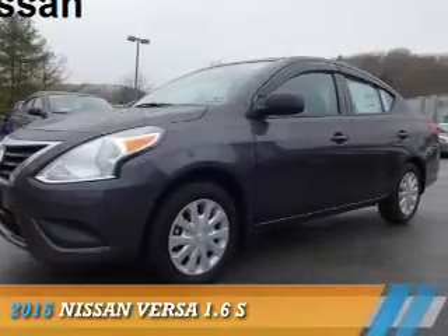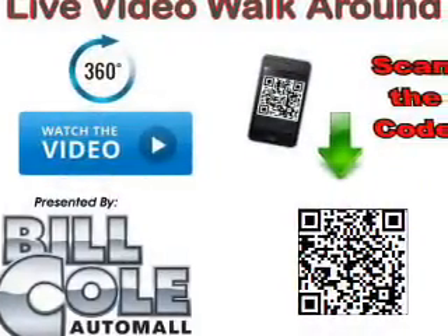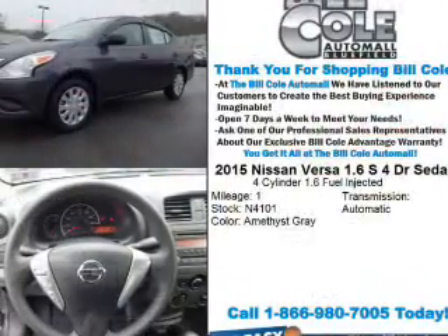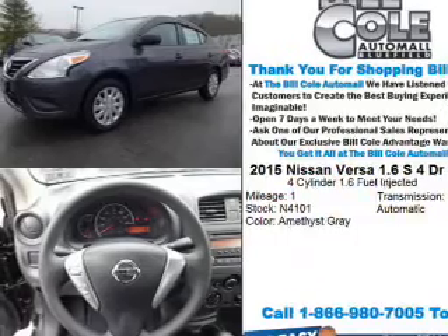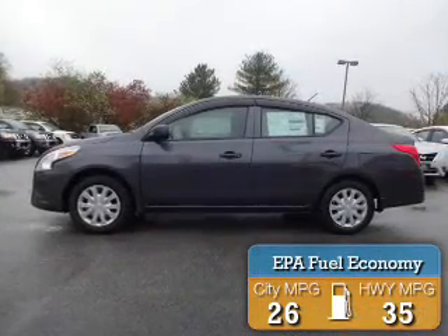Presenting the 2015 Nissan Versa. It's powered by front wheel drive, a 1.6 liter four cylinder engine, and a four speed automatic transmission. Great fuel efficiency saves you money by requiring fewer trips to the gas station.